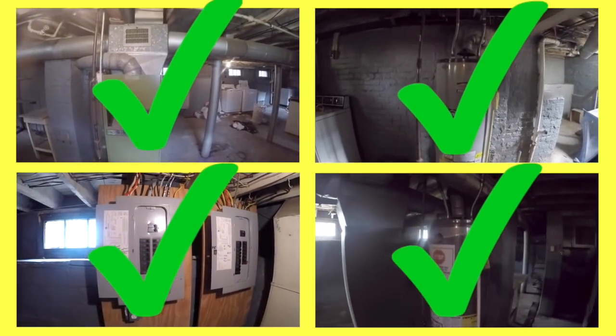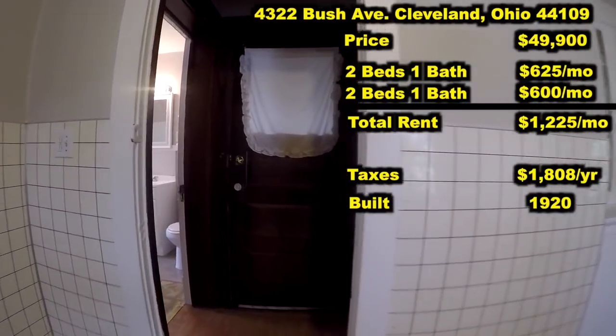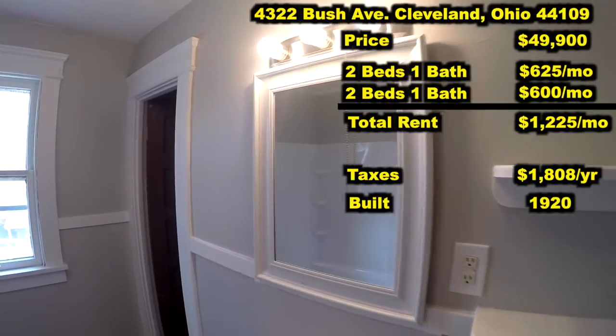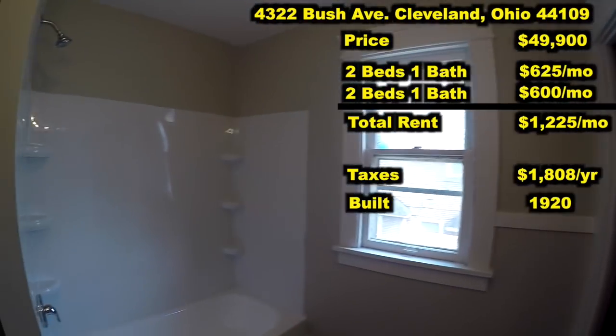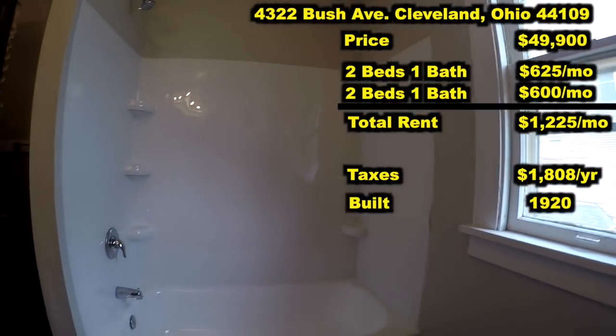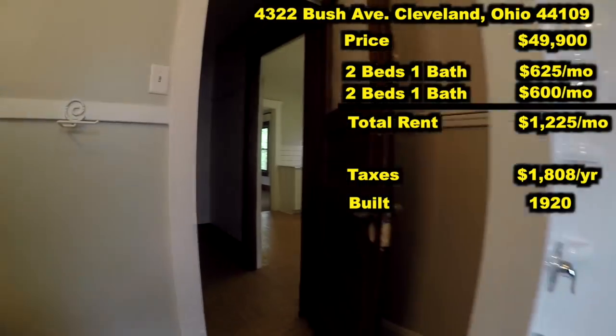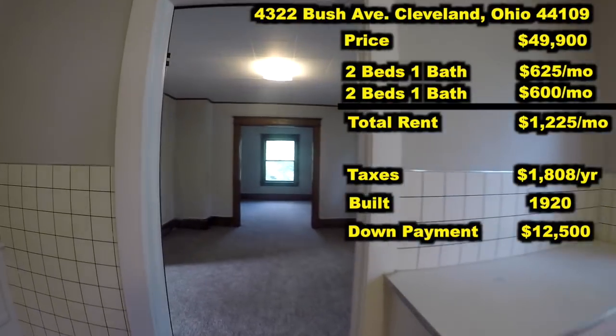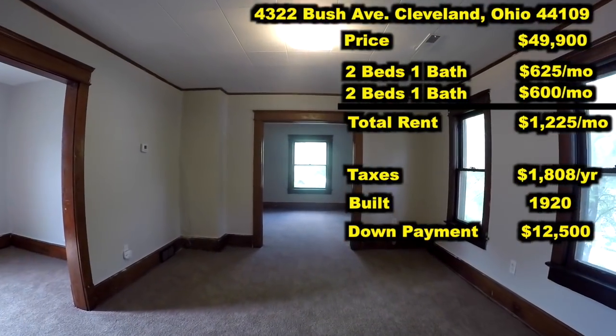No immediate needs out of you. All you need to bring to the table is going to be your down payment. At $49,900, all you're going to need to do to buy over $1,200 a month in rental income is bring $12,500 to the table. That's what's so great about real estate investing.